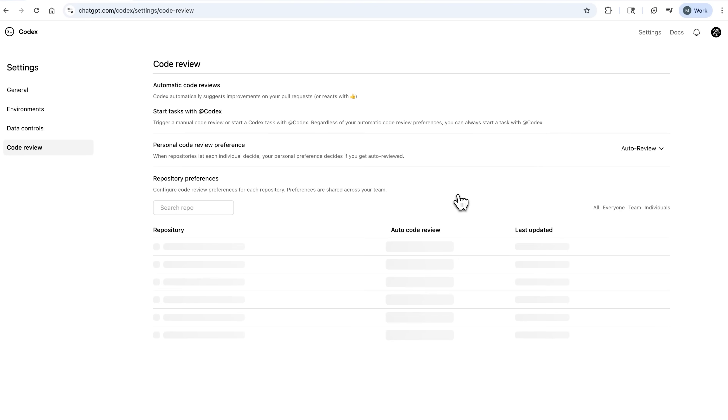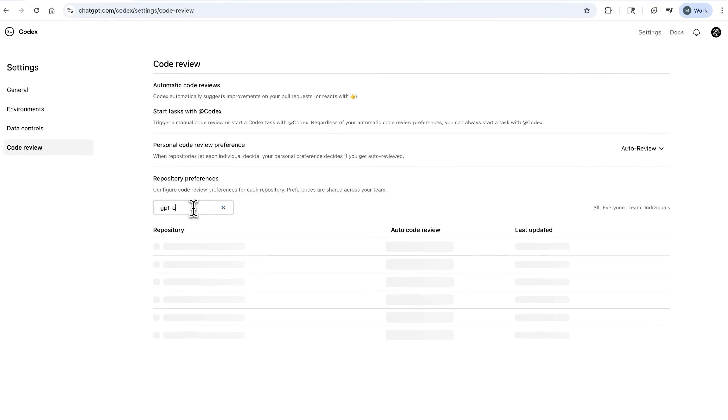It's very much aligned with our philosophy at OpenAI of iterative deployment and making sure the technology enters contact with reality. So I'd love to enable code review. Can you show us how to do it? Absolutely. The first thing you'll have to do is go into your Codex web settings and just enable it. That's all it takes.